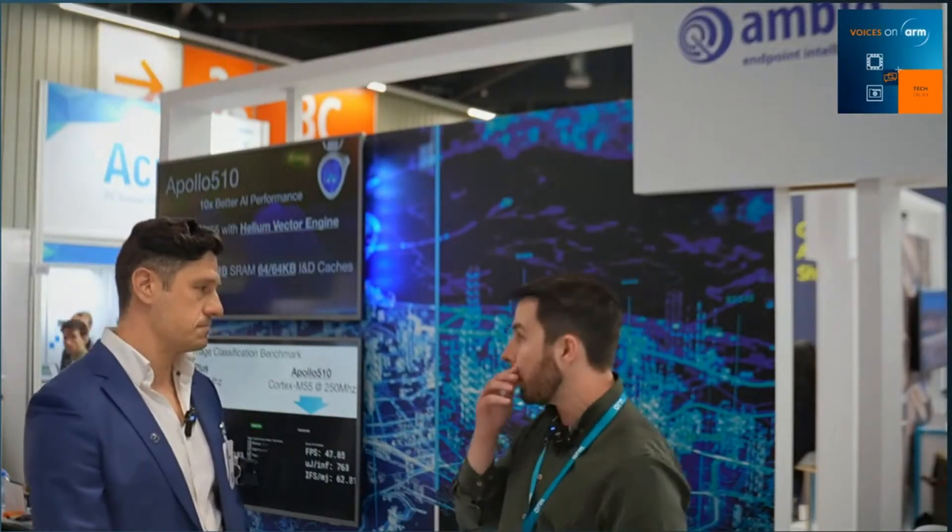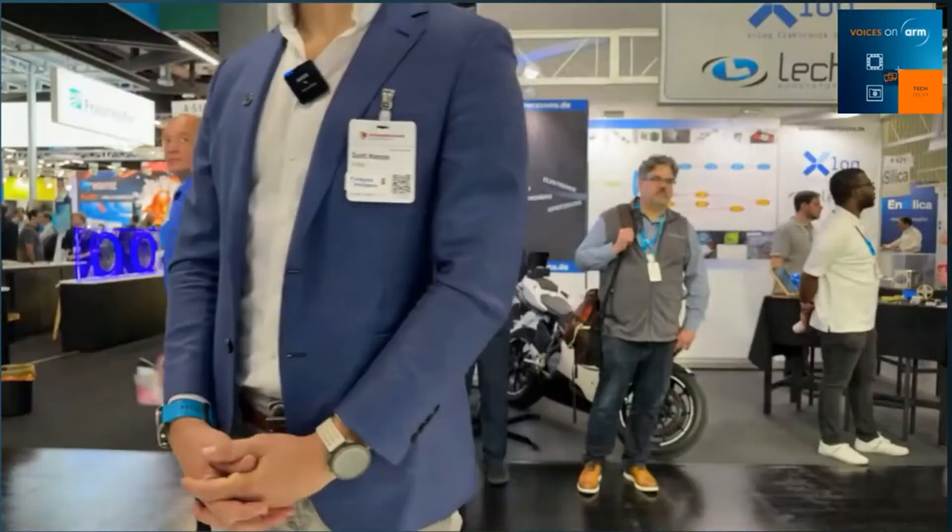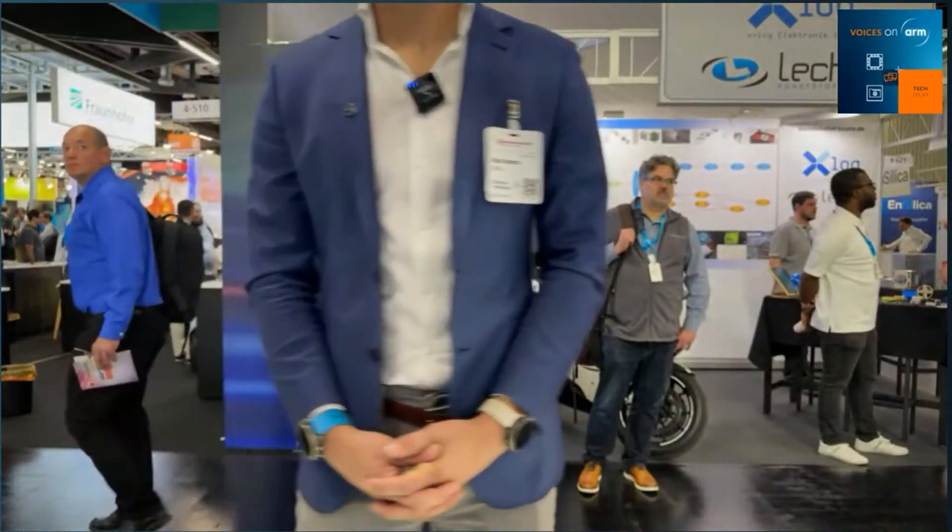Let's talk a bit more about this great demo here and why you chose to build Apollo 510 on Arm. Let's switch cameras and see this demo live in action. So Scott, why don't you talk us through a bit more about what you're showing off here?